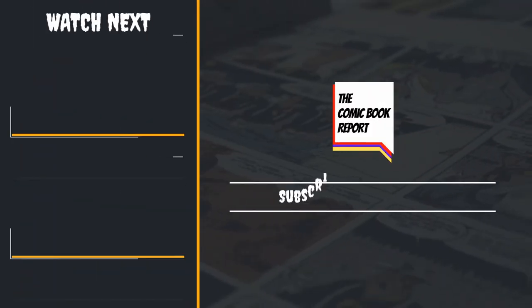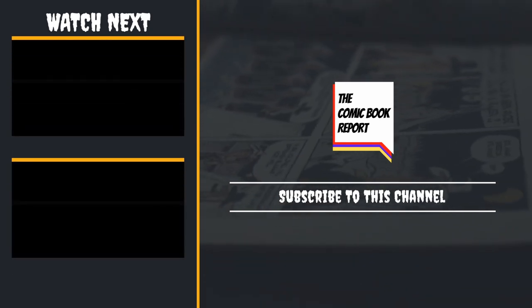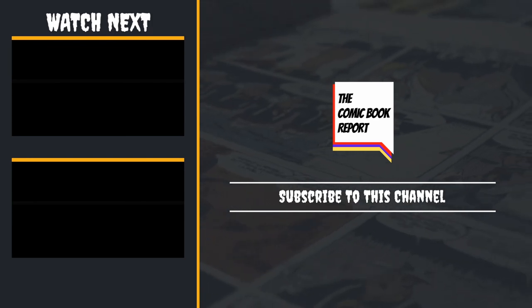And that's going to do it for the Comic Book Report Comics by Night. Join me every week by hitting that subscribe button or checking out some of my other videos. Good night.